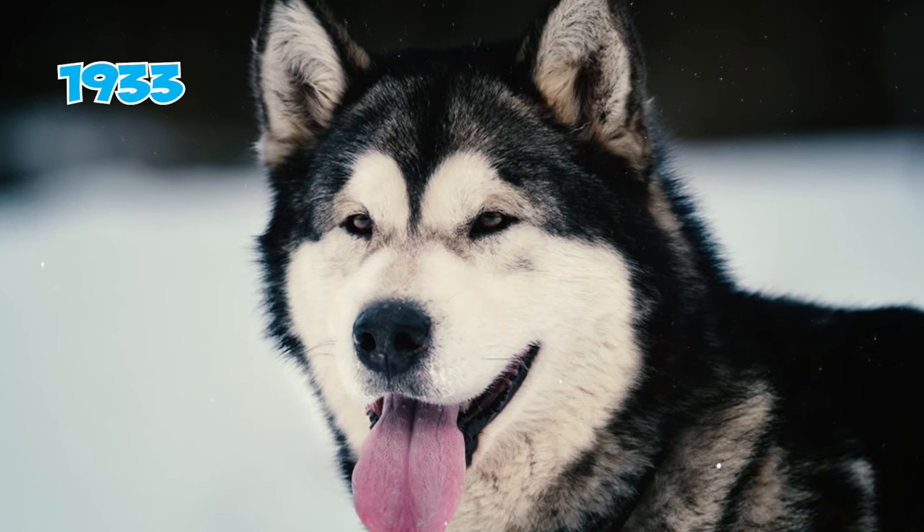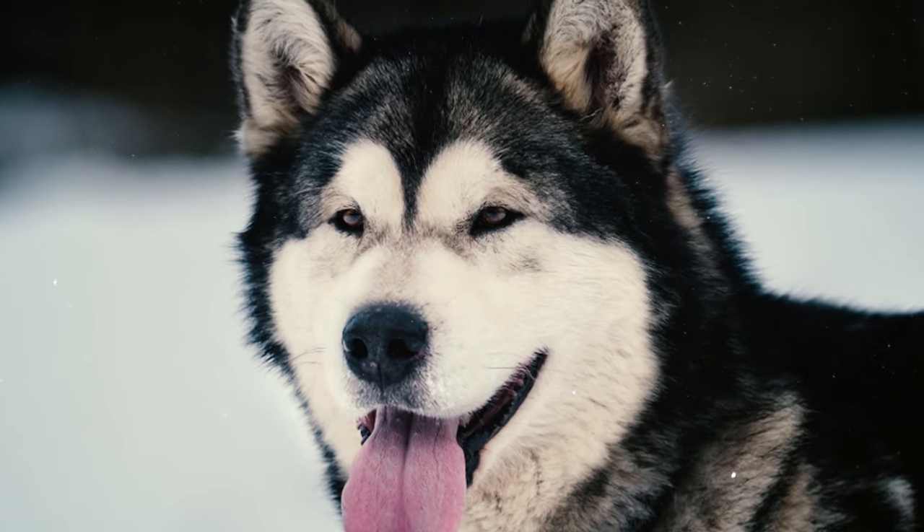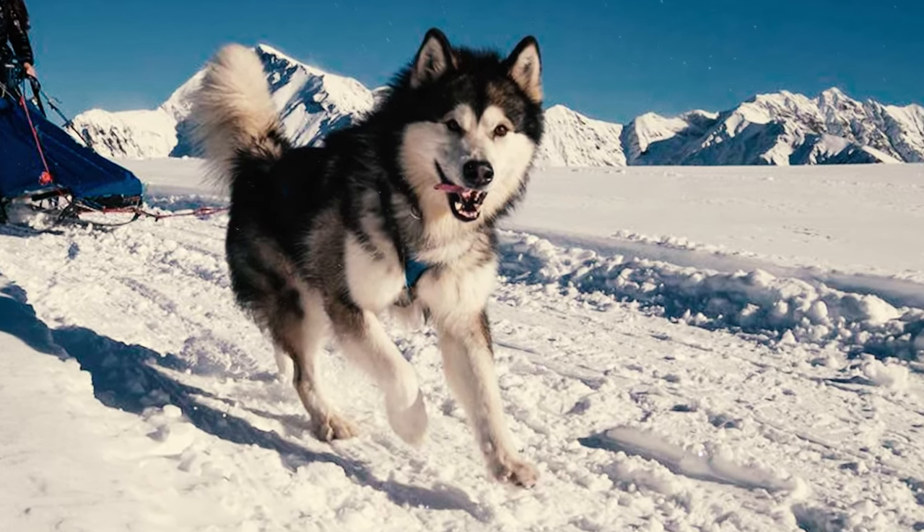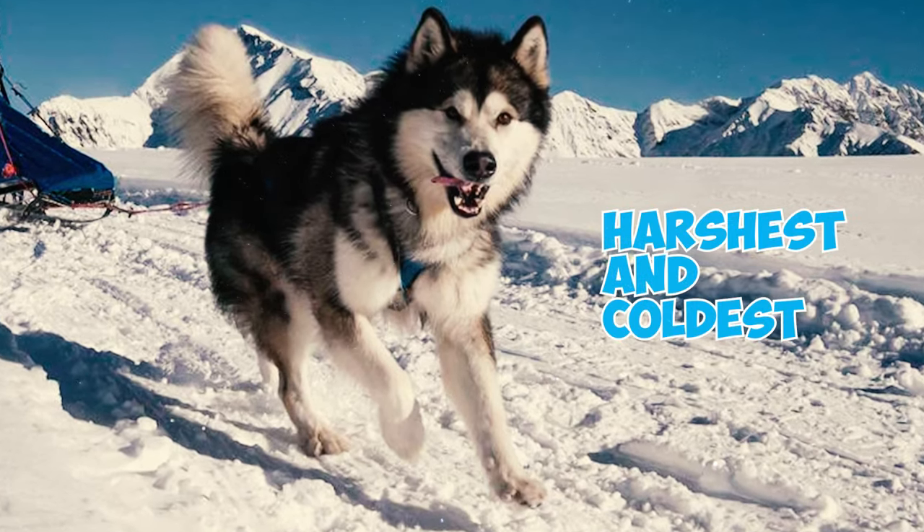Fact 29: In 1933, these dogs were chosen to play a crucial role in supporting Admiral Richard Byrd's Antarctic expedition. This selection underscored their remarkable suitability for strenuous tasks in the harshest and coldest of conditions.